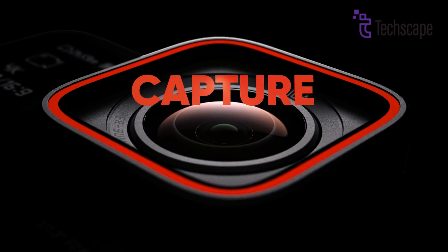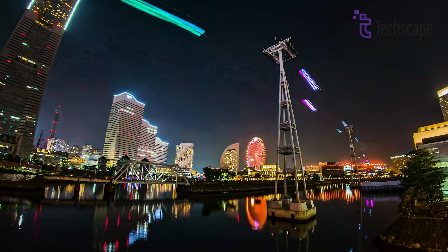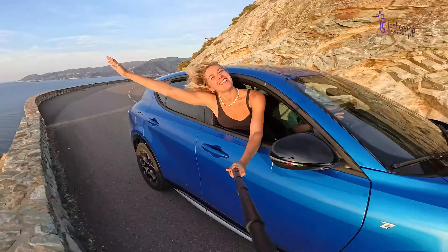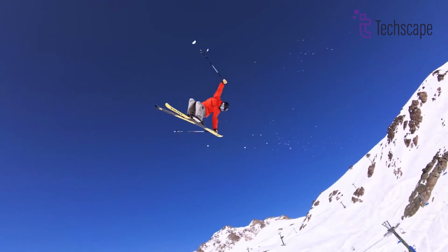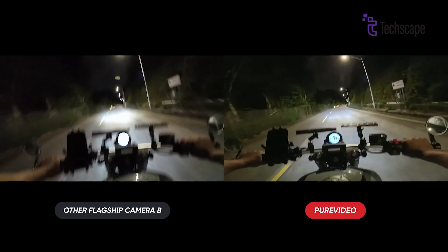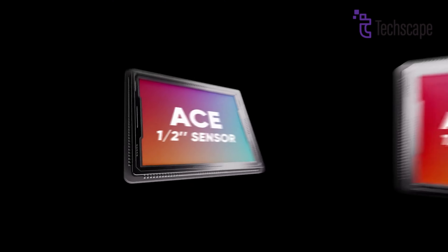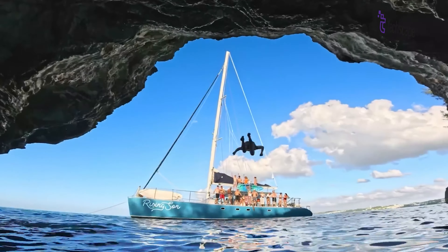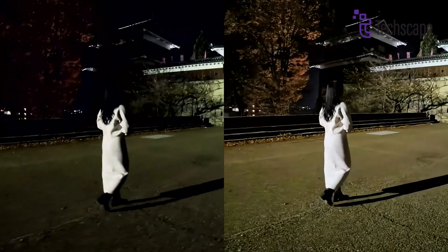The Insta360 Ace Pro boasts impressive 8K video resolution on paper at 24fps. Consequently, when capturing fast-moving action, you may find it more practical to switch to 4K at 60fps. The hinge on this display allows for versatile previewing of shots, flexing at a 90-degree angle when viewing from above or a full 180-degree rotation for selfies and vlogging. When it comes to low-light filming, the Insta360 Ace Pro stands out due to the size of its sensor — an impressive 1/1.3-inch sensor. This larger sensor is coupled with AI-assisted noise reduction to enhance its performance in darker settings, positioning the Ace Pro as one of the top small action cameras for low-light conditions.